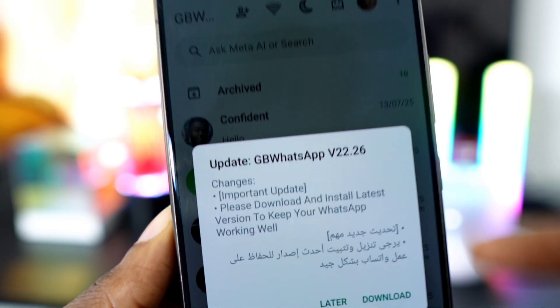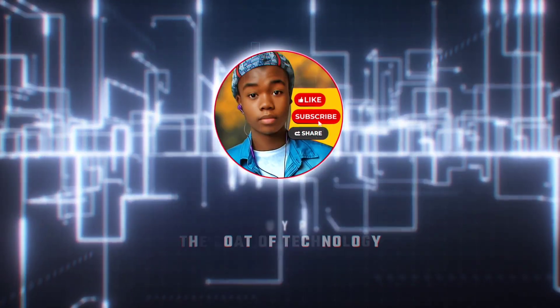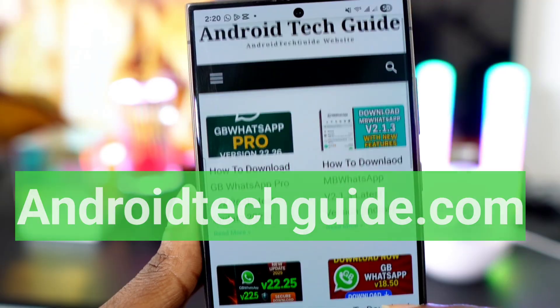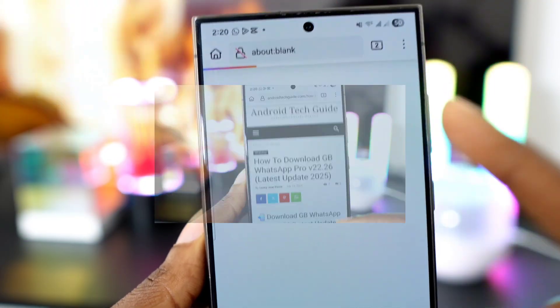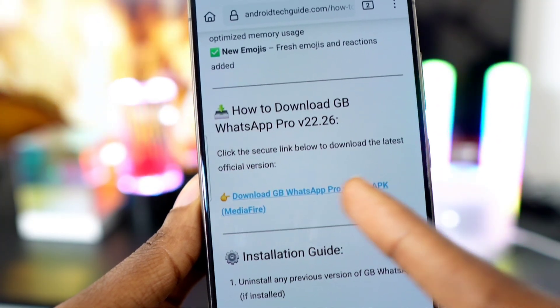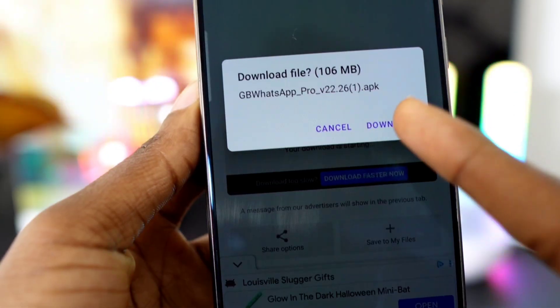So let's not waste any time, let's get started. Open your phone's browser and type in this website: entrytechguide.com. Once you're on the site, click on GB WhatsApp. A new page will open — scroll down until you see 'Download GB WhatsApp Pro version 22.26', then click it. Now click right here to download it.